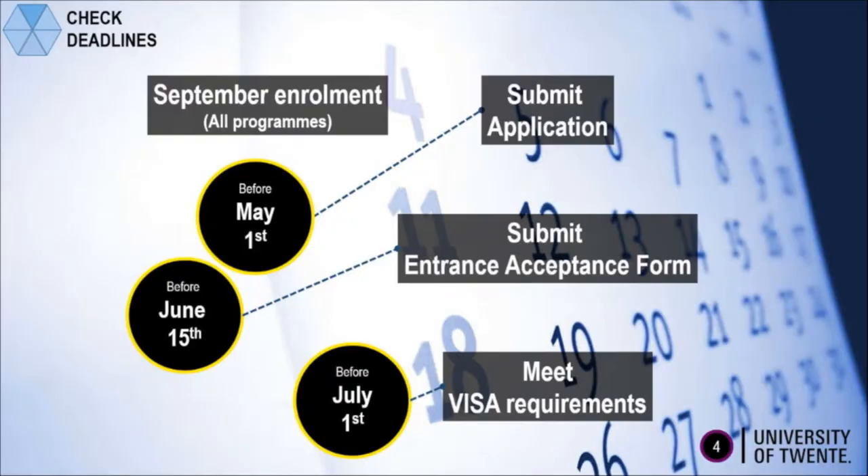If you want to apply for a master program, keep the deadline of the 1st of May in mind. Applying is very easily arranged through StudyLink.